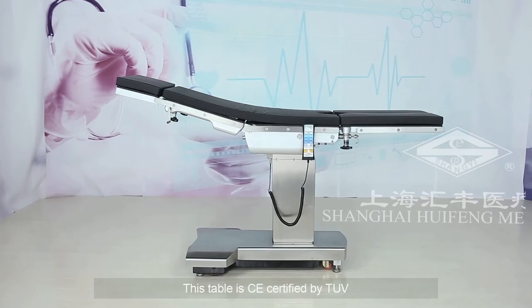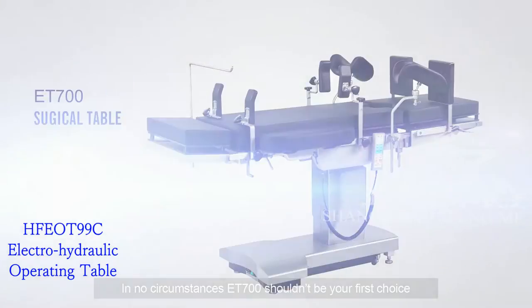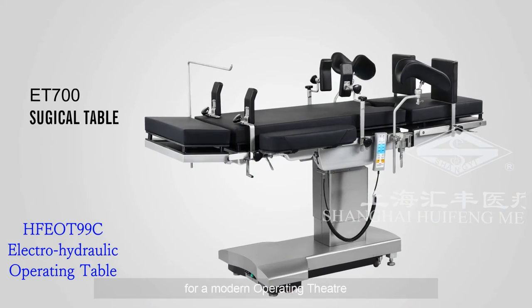This table is CE certified by TUV. In no circumstances should ET700 not be your first choice for a modern operating theater.